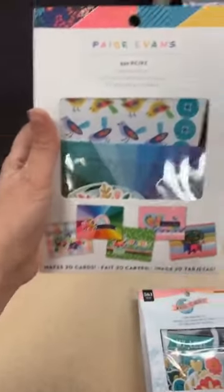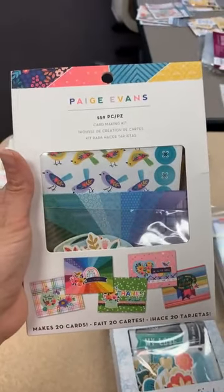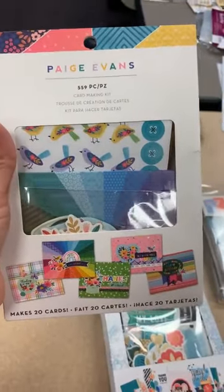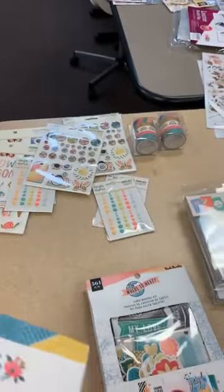I think this is the first time this card kit has made it to the shelf — this is the one from Paige Evans. I'm pretty sure all the special orders have been called and pulled already, so the Paige Evans card kits are back in stock.